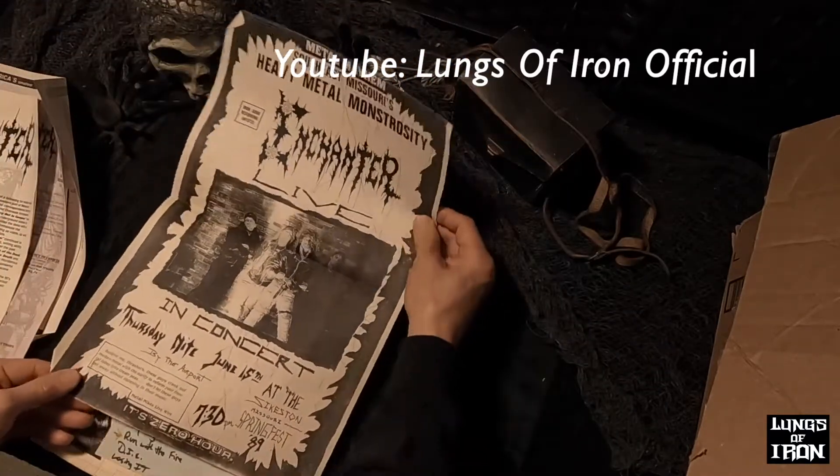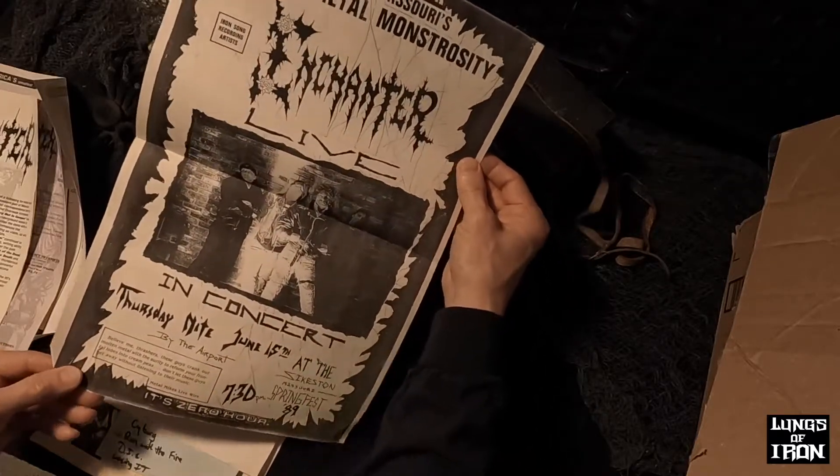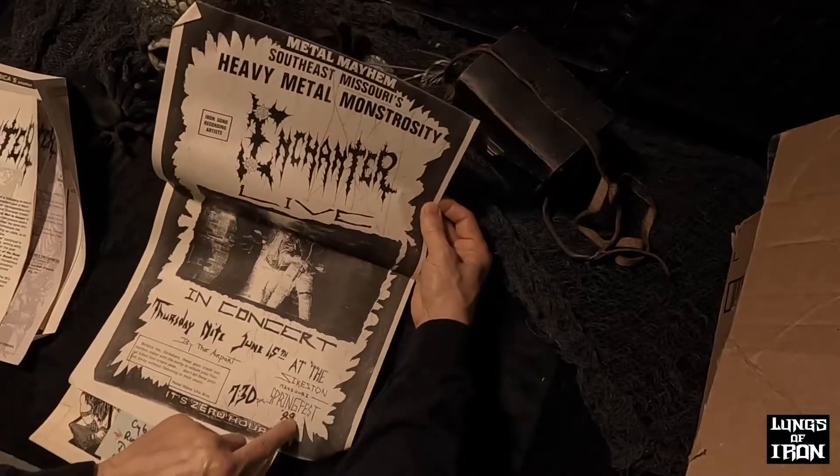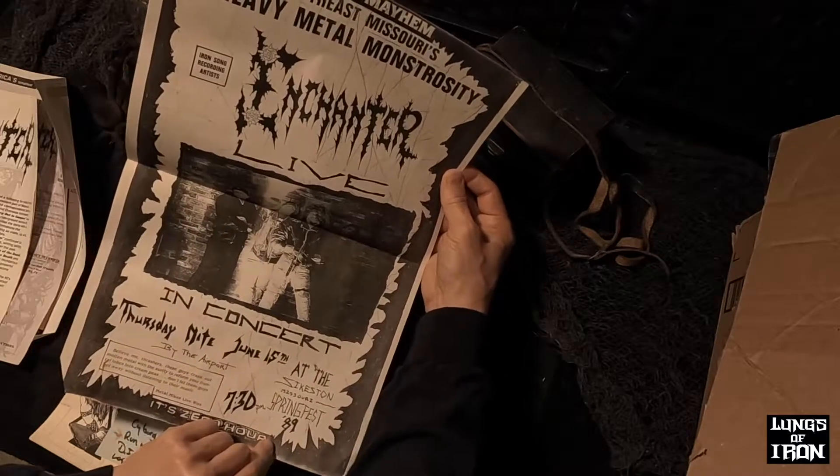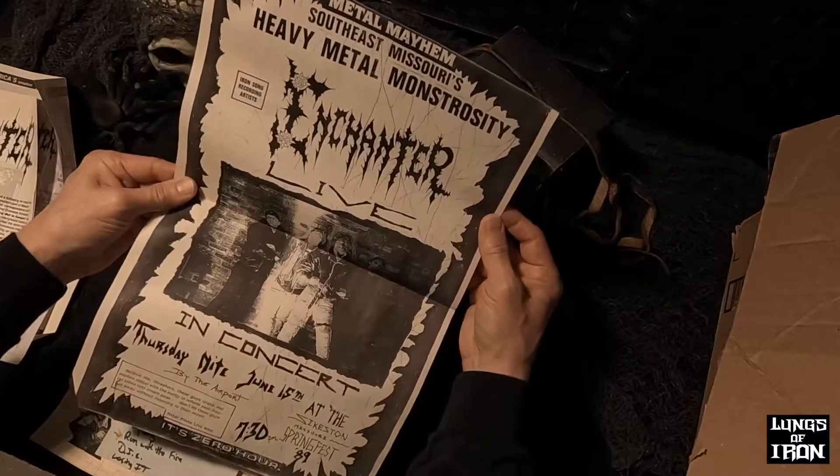Here's a flyer that we did — Spring Fest there in Sykes. And I remember us actually getting escorted off the stage during this show, so we didn't play very long. We definitely got home before dark that evening.